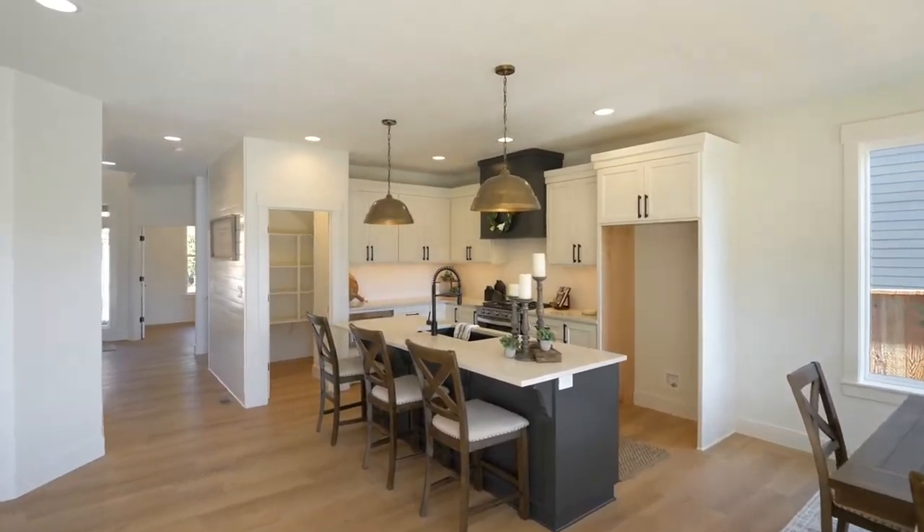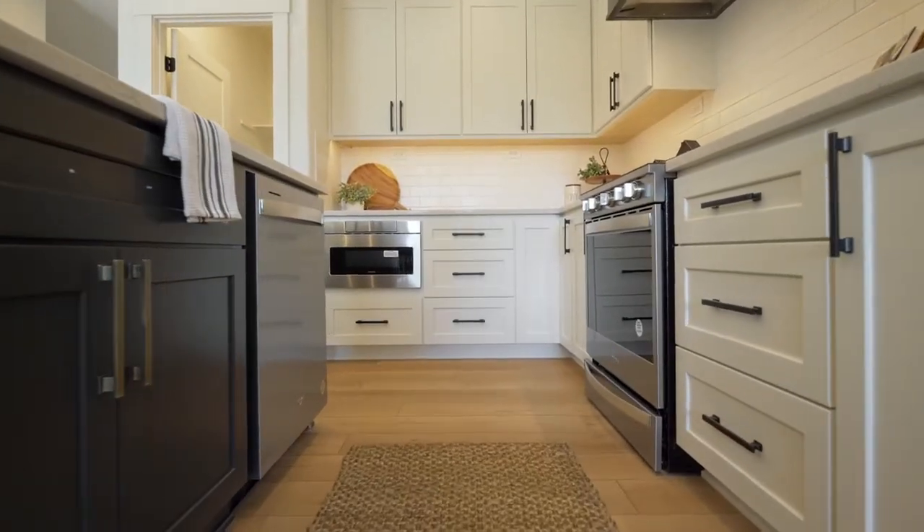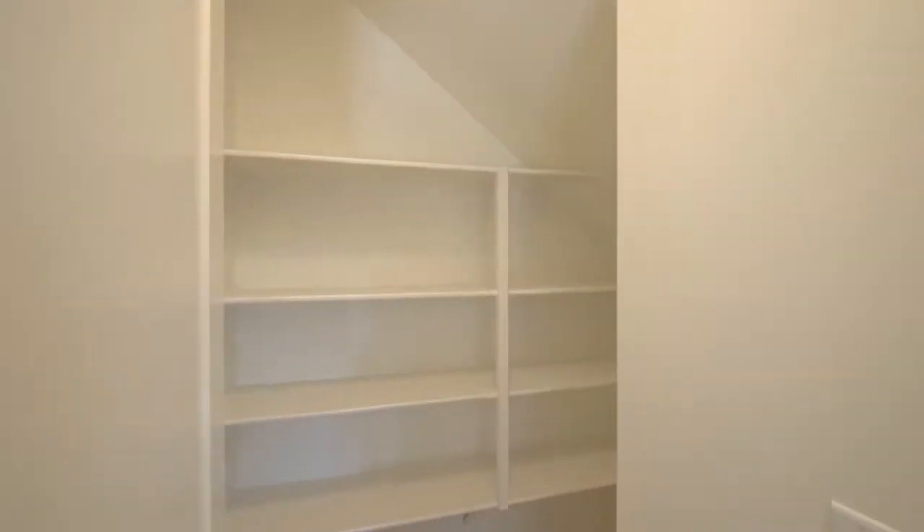The magnificent kitchen features quartz countertops and island, upgraded stainless appliances, a drawer microwave, contemporary fixtures, and a large walk-in pantry.